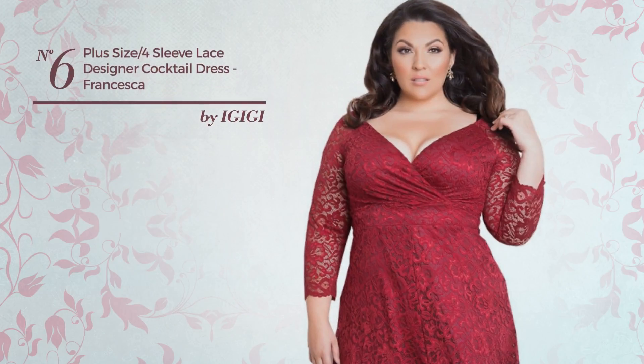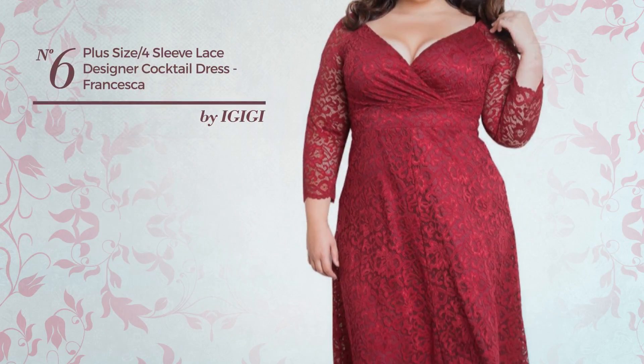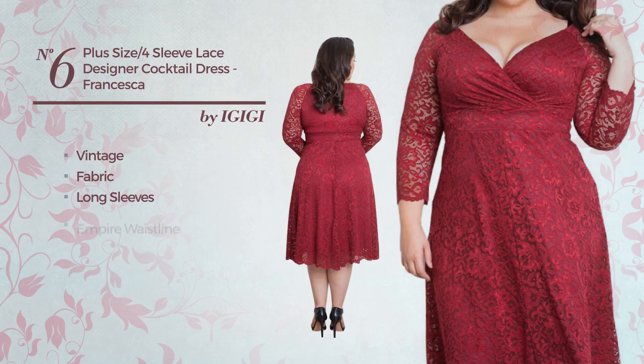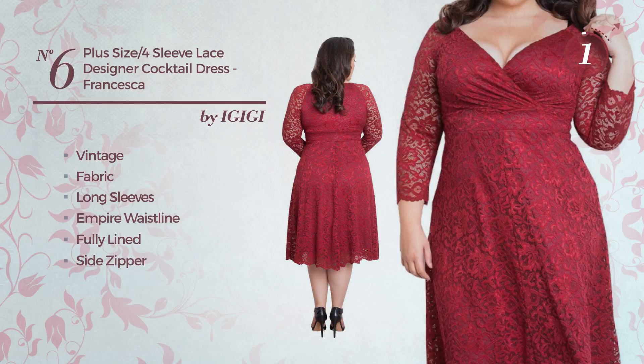Number six: a wedding below-the-knee length flare dress featuring a versatile vintage touch, made of fabric. This dress includes long sleeves, empire waistline, fully lined, and side zipper, available in three colors.